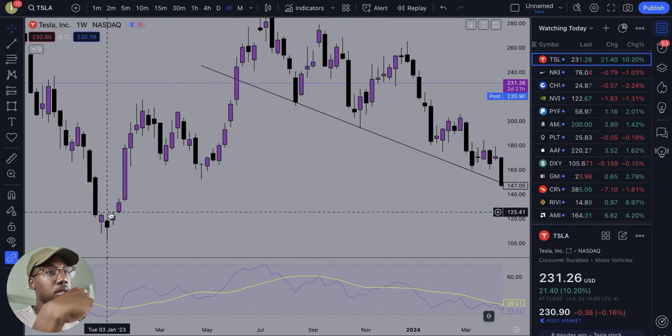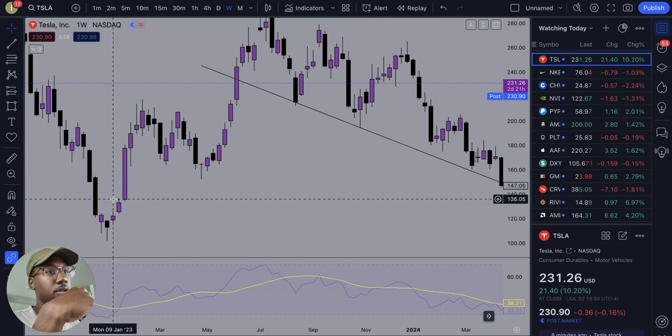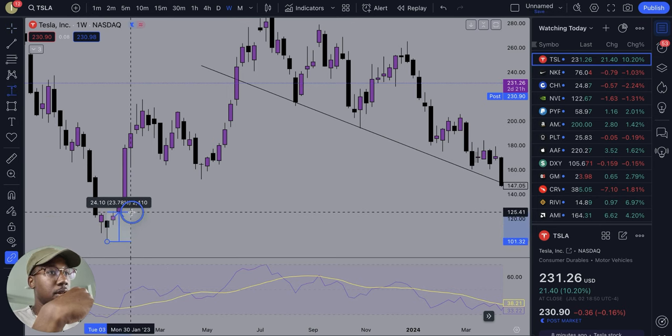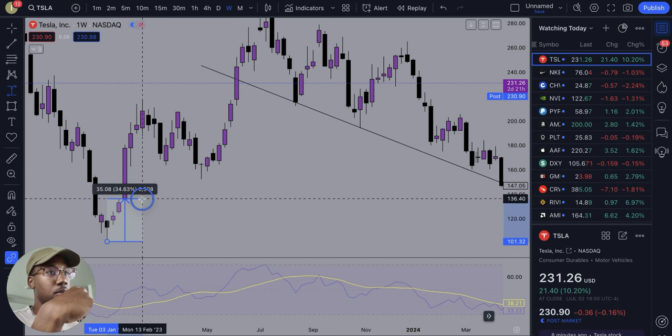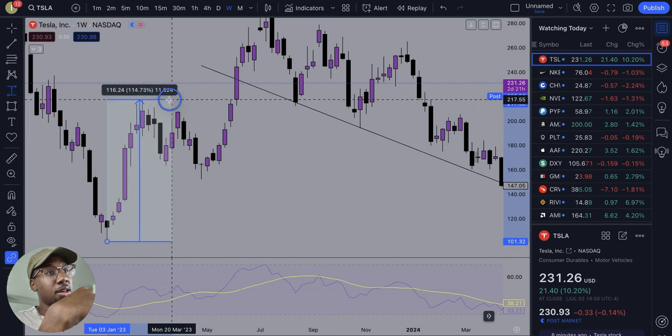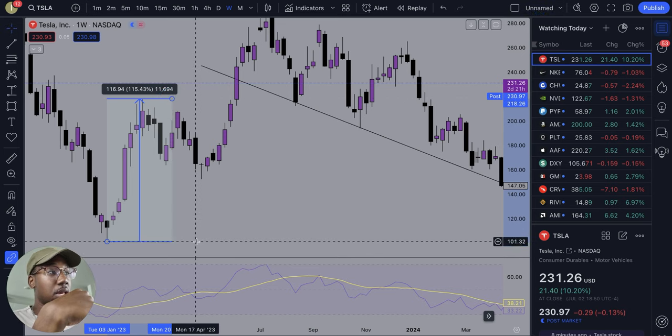So right here, Tesla starts moving. From the bottom to right here, Tesla moved up $24. Another week, that's a $35 move. And then we get this massive week right here — over the span of a month, four weeks — Tesla moved up almost $80. But it wasn't done there. We got three more weeks of strength from Tesla. And over the span of two months, Tesla moved up 115%, $117, when it's down at $101.